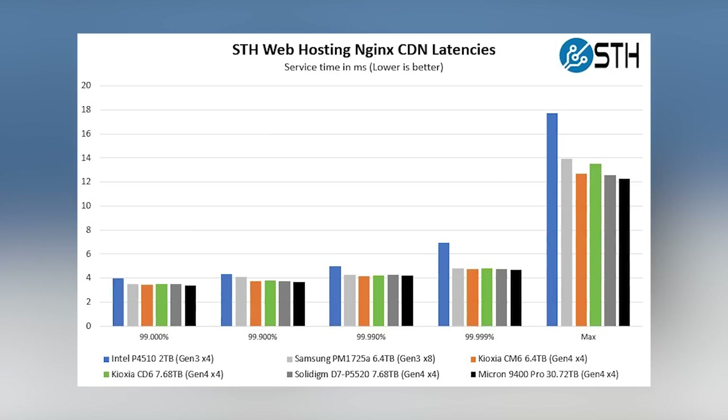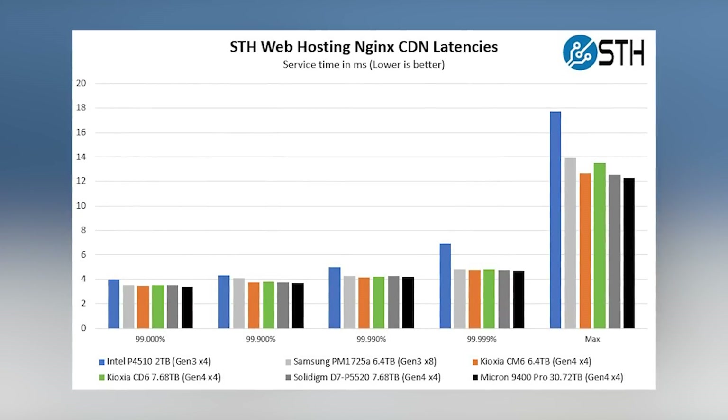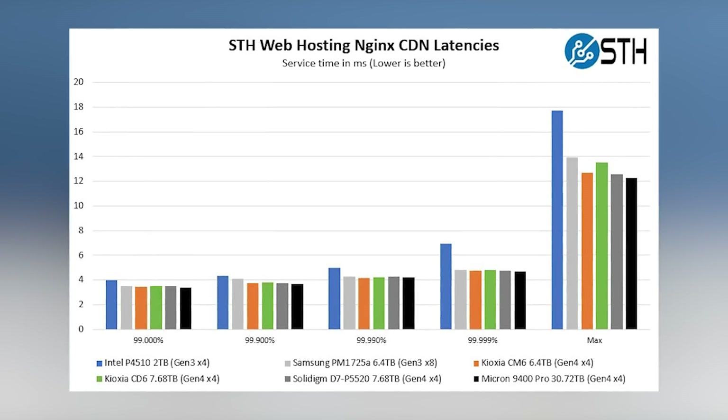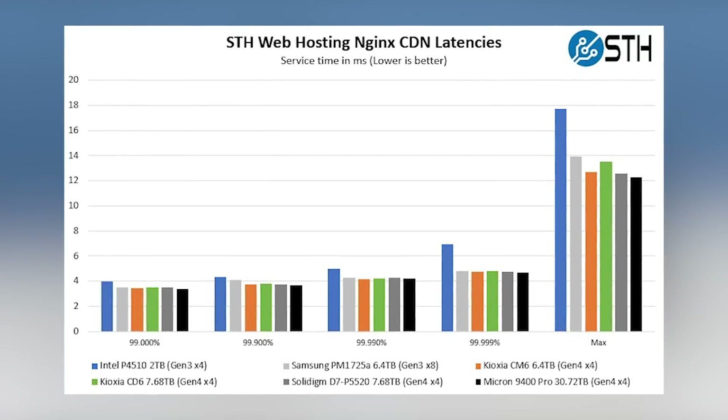For storage-bound server applications like the file server and Nginx CDN benchmark, you definitely see a lot more performance with the 9400 Pro. One of our fun benchmarks uses the actual STH main site production dataset to create an Nginx CDN and blast traffic through it — no caching, no backup replication, but using real production file access profiles. The 9400 Pro did really well here because it has not just great write latency but also very good quality of service on the read side and fast read performance.